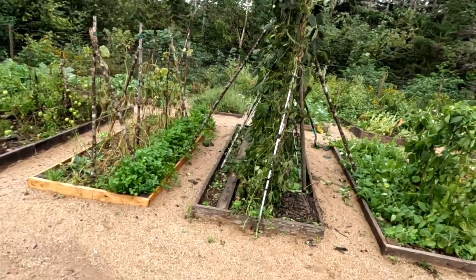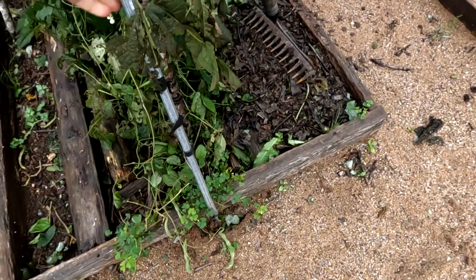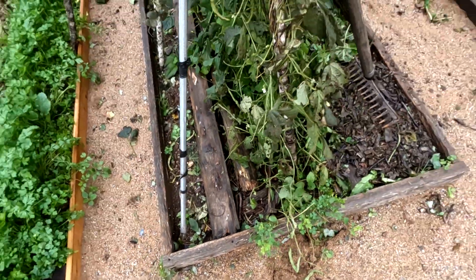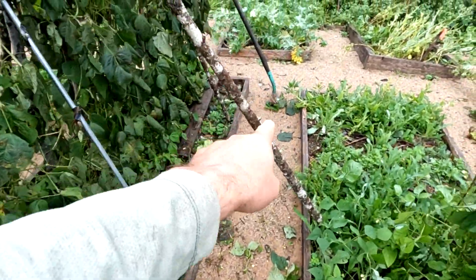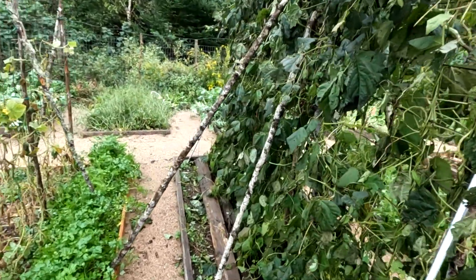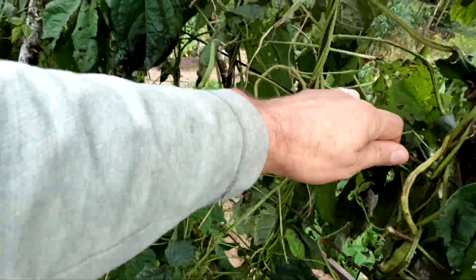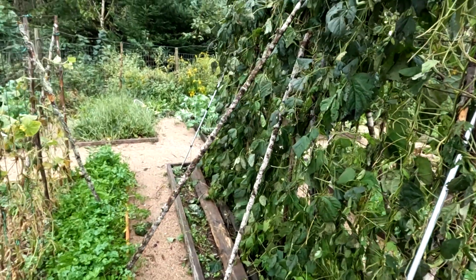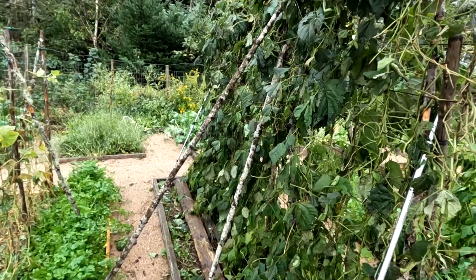These beans yesterday morning were basically done. You can see how the post has been pulled out of its spot there. I came out here and tied a rake and a shovel on over there — it was really coming loose, had torn itself free, and I reinforced it. The beans are pretty much done and I didn't really care, but I didn't want the mesh getting all bent out of shape and wrecked. So I tied it back on and reinforced it.